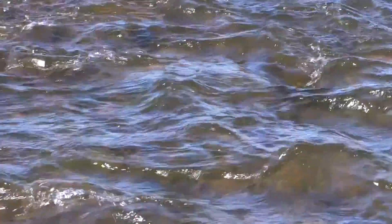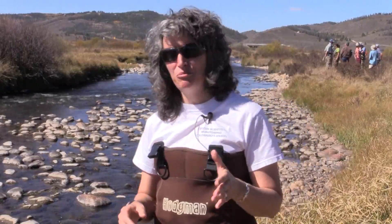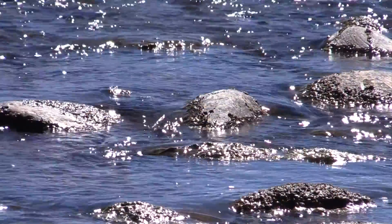As an environmental scientist I'm passionate about this kind of work and excited for the opportunity to be a part of this project. We're all here together to protect our rivers, and that's really the goal of learning by doing.